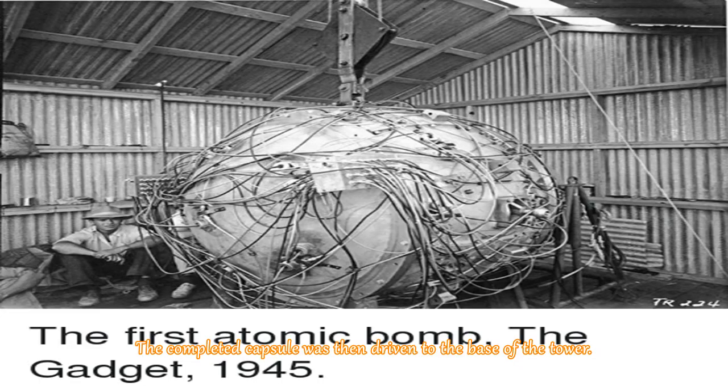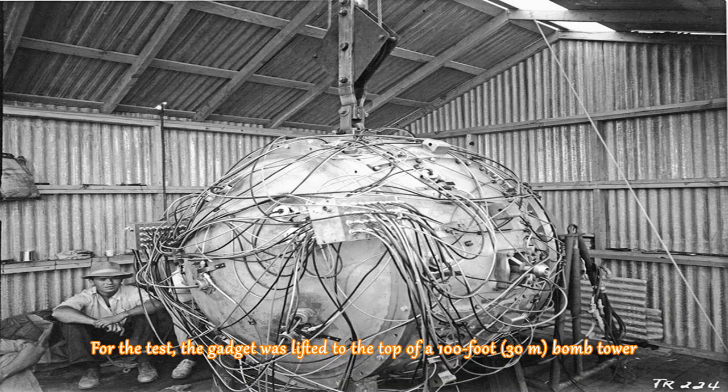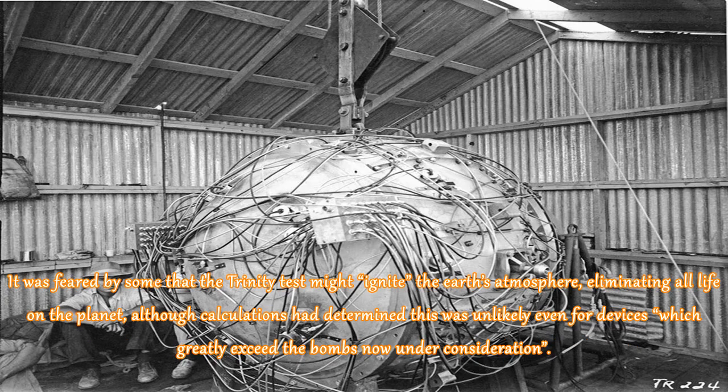The completed capsule was then driven to the base of the tower. For the test, the Gadget was lifted to the top of a 100-foot, 30-meter bomb tower. It was feared by some that the Trinity test might ignite the Earth's atmosphere, eliminating all life on the planet, although calculations had determined this was unlikely even for devices which greatly exceed the bombs then under consideration.